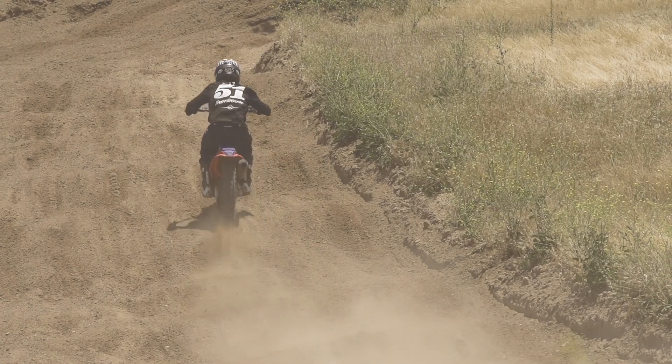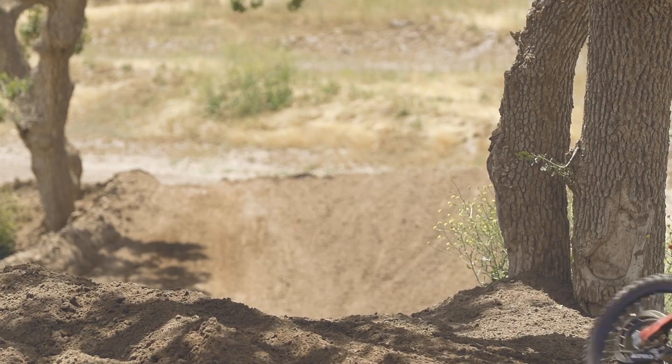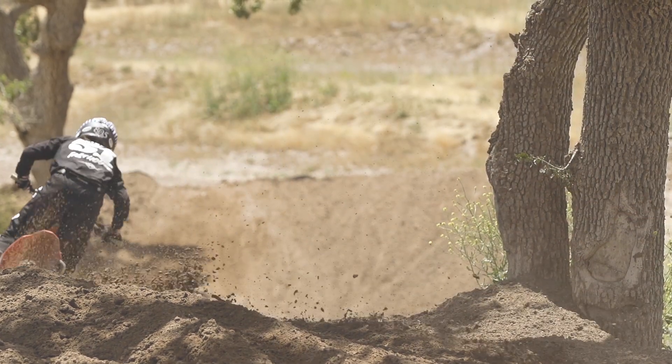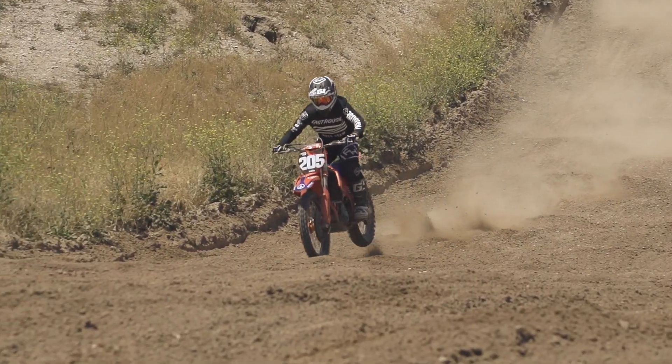In the rear we have a production-style shock from WP, also revalved by Factory Connection. I was trying to get the shock to plant better in the corners — it seemed like I could never get the bike to settle at first. We softened up the low-speed compression to get it to settle in some turns, and didn't mess with the high-speed too much, I was kind of happy with that.